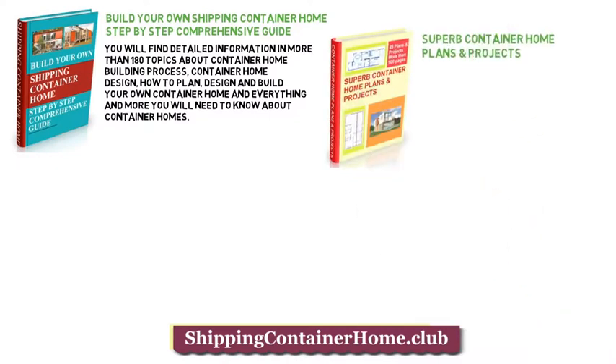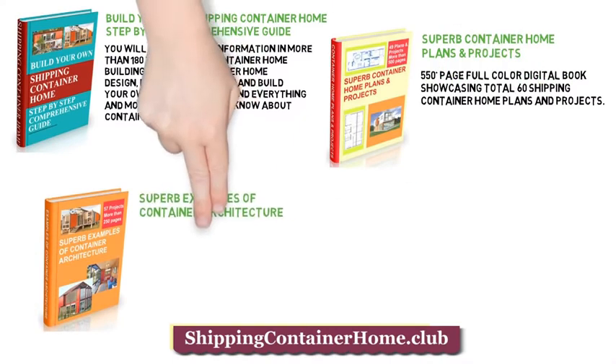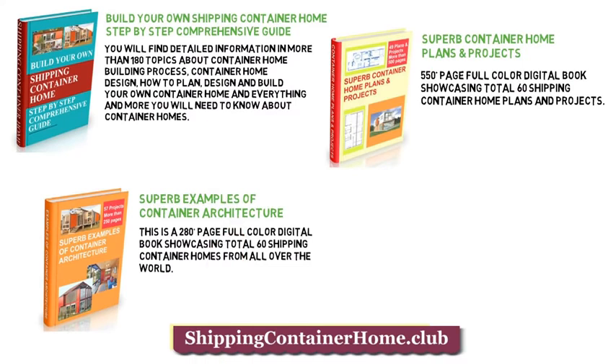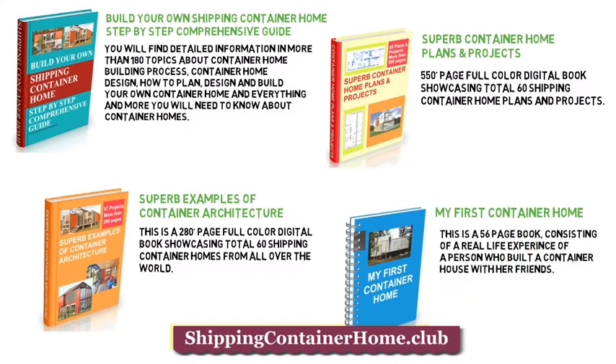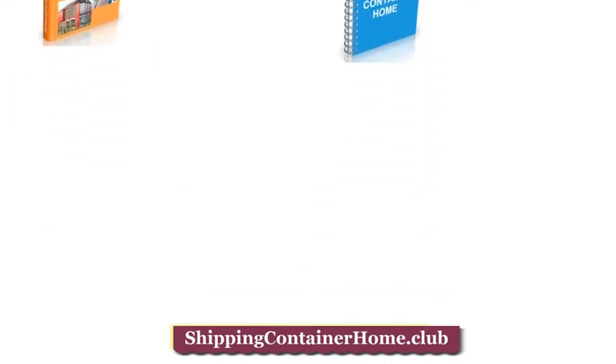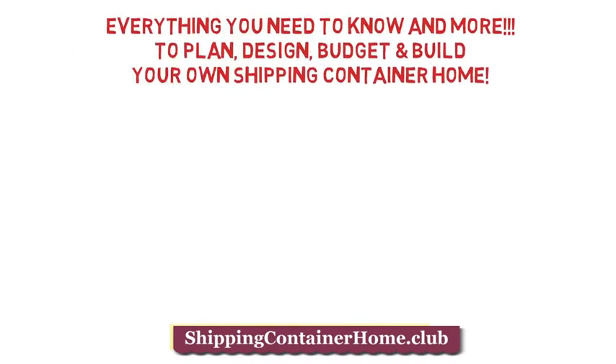Superb container home plans and projects: a 550-plus page full-color digital book showcasing a total of 60 shipping container home plans and projects. Superb examples of container architecture: a 280-plus page full-color digital book showcasing 60 shipping container homes from all over the world. My first container home: a 56-page book consisting of a real-life experience of a person who built a container house with their friends. Everything you need to know to plan, design, budget and build your own shipping container home.